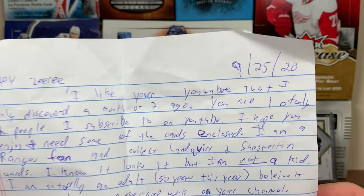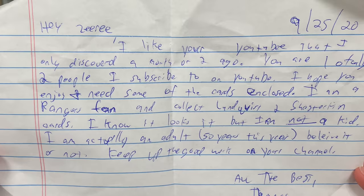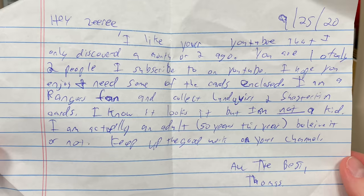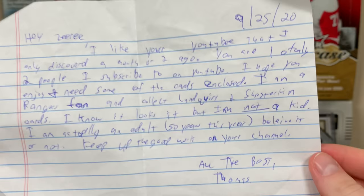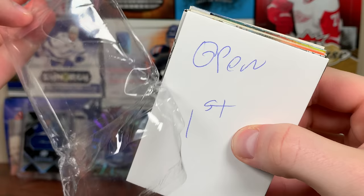Here's a note from Thomas — this one's September. 'Hey Ziri, I like your YouTube. I only discovered it a month or two ago. You are one of only two people I subscribe to on YouTube. I hope you enjoy and need some of the cards enclosed. I'm a Rangers fan and collect Lundqvist and Shesterkin cards. I know it looks it, but I'm not a kid — I'm actually an adult, 50 years this year. Believe it or not. Keep up the good work on your channel. All the best, Thomas.' Okay Thomas, let's see what you sent.